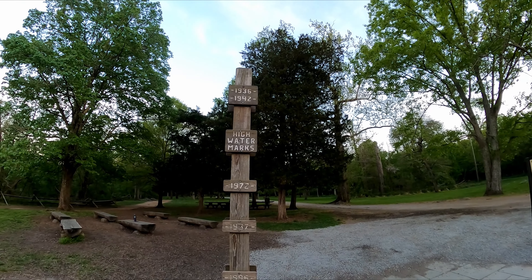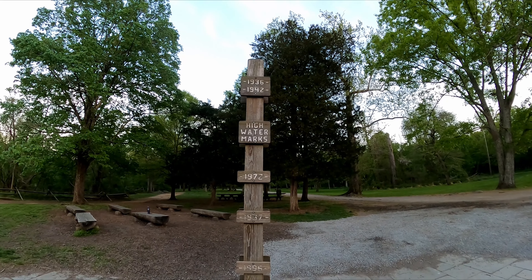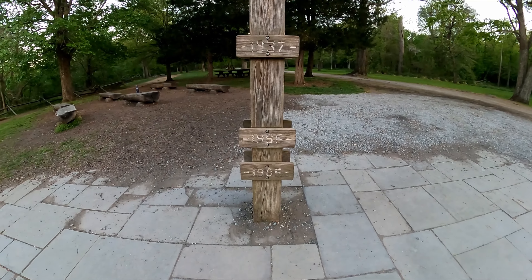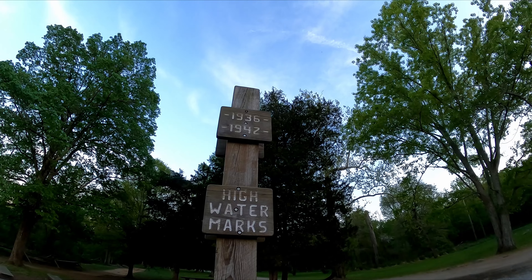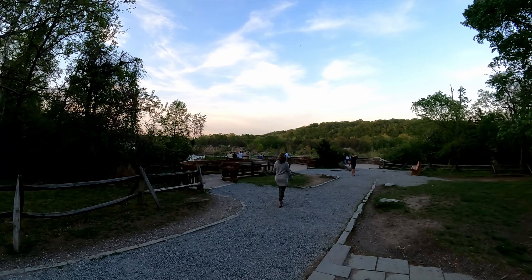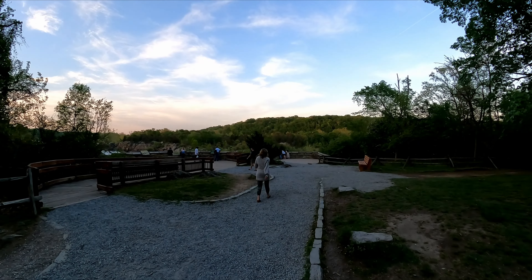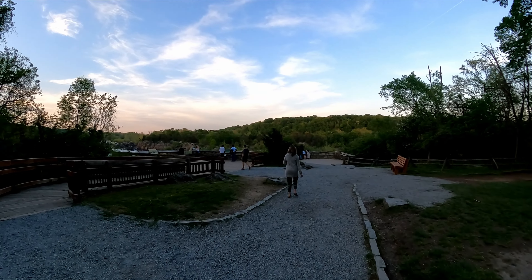This pillar shows how high the water got in certain years. In 1985 it got that high. And there's today, so it's gone down at least 200 feet if I were to guess. That is pretty insane.